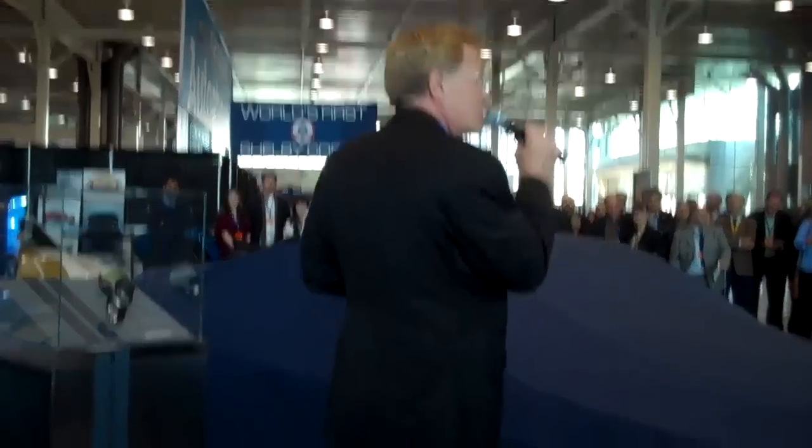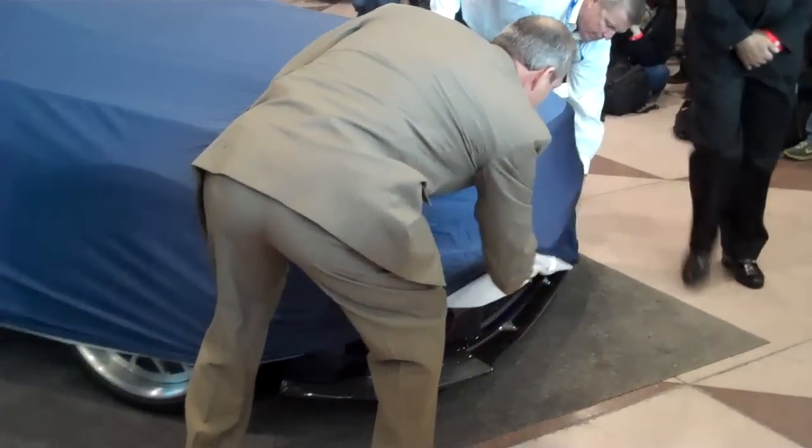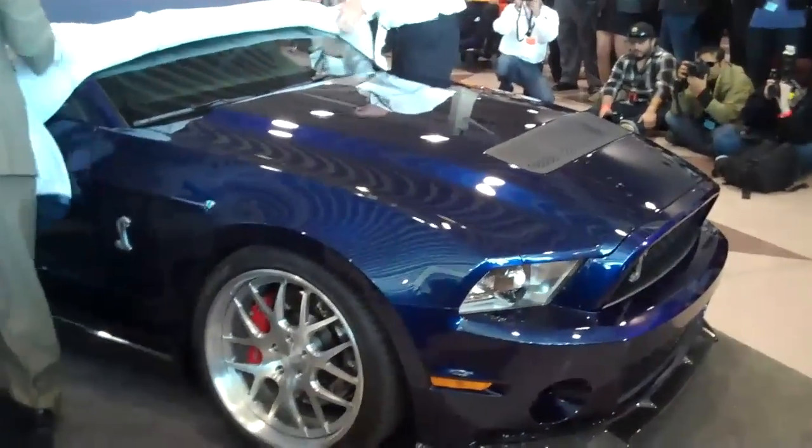Shelby American, Carroll Shelby, the Carroll Shelby Foundation, and Carroll Shelby Licensing would like to introduce to you: the Shelby 1000.